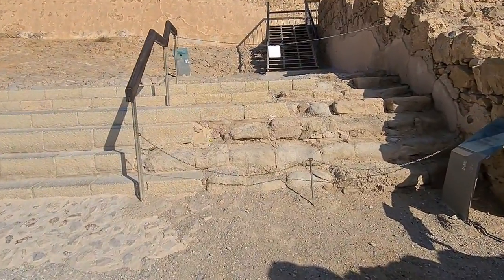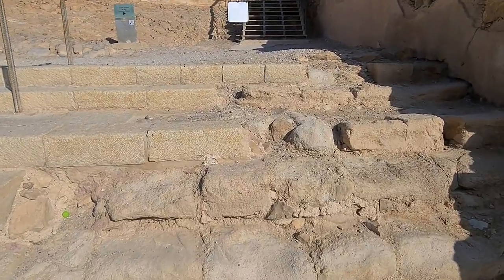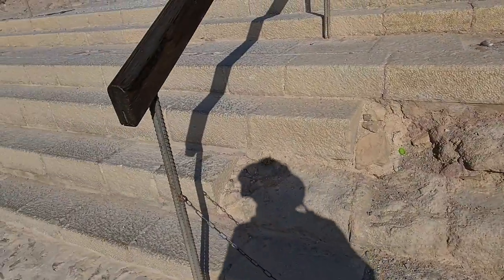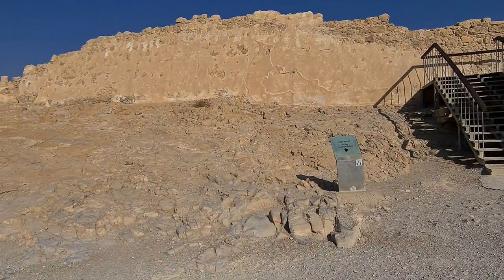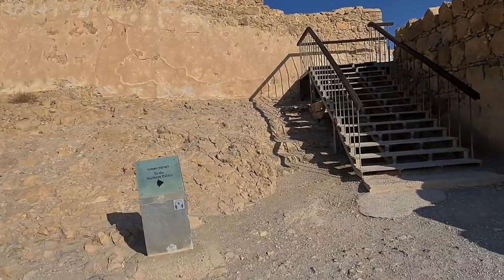You can see the northern palace entrance stairway — this is original, this is not, and you can see the difference. We enter into the northern palace, which you already know is like three different palaces that were built.